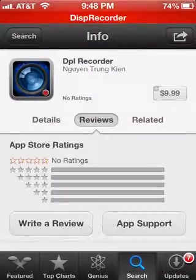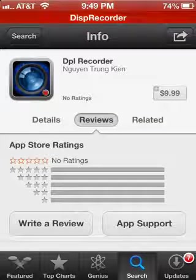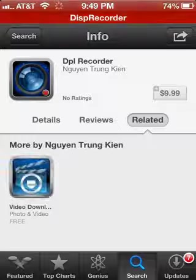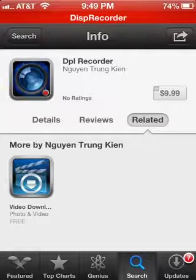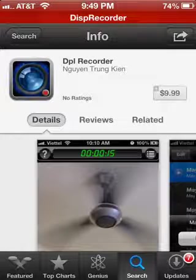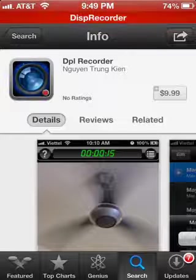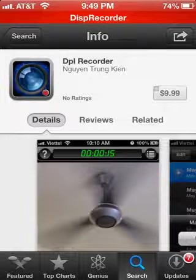As you can see here he has no ratings, reviews, or any app support. So yeah, once again it is $9.99 and that may be expensive, but guess what — Christmas is coming around the corner, so maybe your parents will be nice enough to get it for you, or you get it yourself.